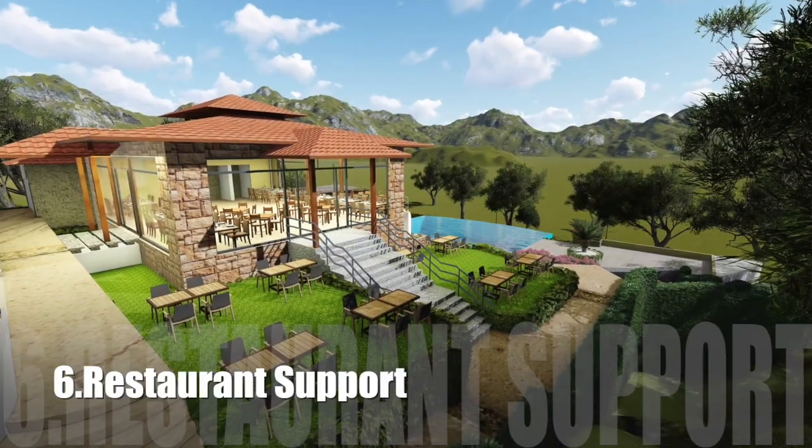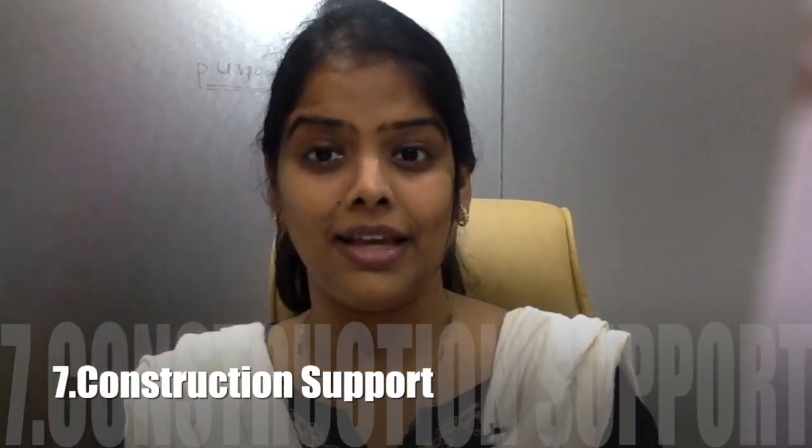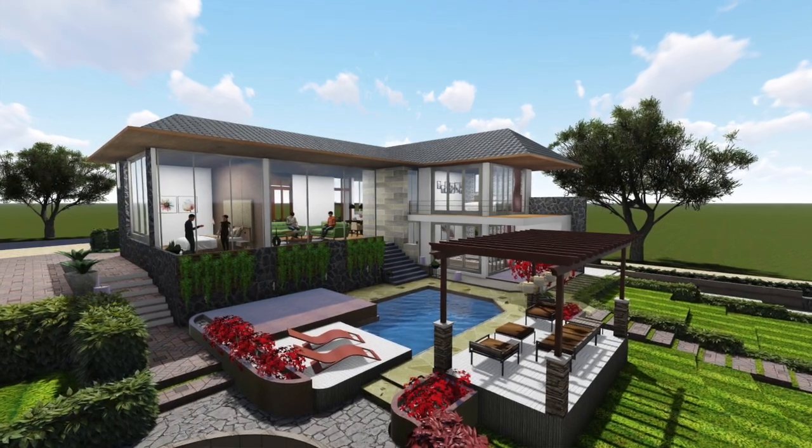One more part is restaurant support. If you think that you have to go overnight, you need to eat — if there is no food location nearby, where are you going to get food? So restaurant support, or any small local option where food is available, matters. And the important thing is construction support. If you think you have to construct, not necessarily using only local contractors and local labor, but you can take them together. As a buyer, you should know that the gated community developer has the capability and connections to support you in building a farmhouse.